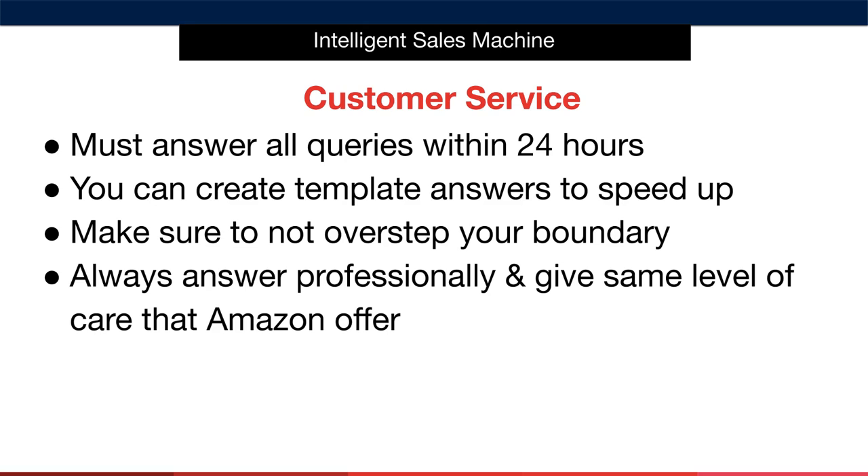You can get in touch with the customer if they've had a negative experience. Also, make sure that you always answer customers professionally and give them the same level of care that Amazon offers. So, let's now take a look at how to answer customer service messages, the template answers, and where we find the messages inside your Seller Central account.